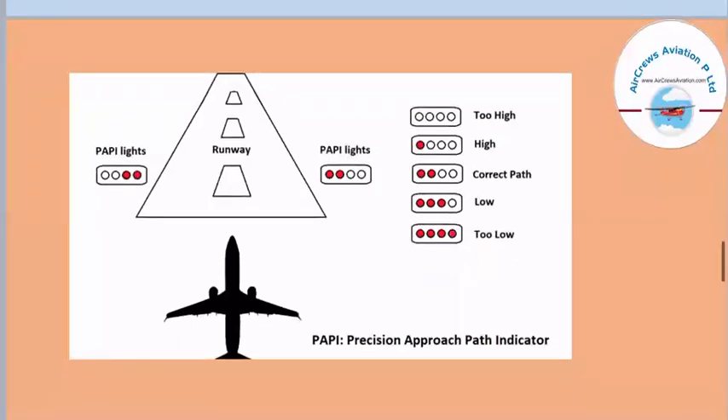Next we have the PAPI — Precision Approach Path Indicator — which assists pilots during landing by indicating altitude relative to the runway. If all four dots are red, the aircraft is too low. If three dots are red, it is slightly low. If two dots are red and two are white, the aircraft is following the correct path. If only one dot is red, the aircraft is high. If all dots are white, the aircraft is too high. For correct precision, an aircraft should have two red dots and two white dots.